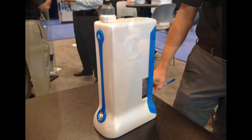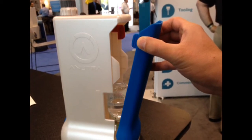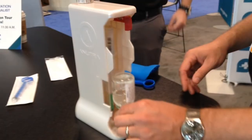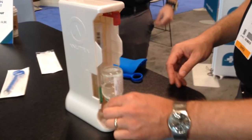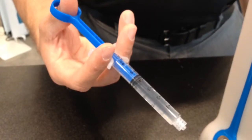And let me show you how this works. There are three components to the system: there's a dispenser device internally, there's a drug cassette — which utilizes standard containers — and there is a special syringe.